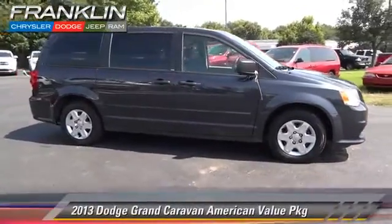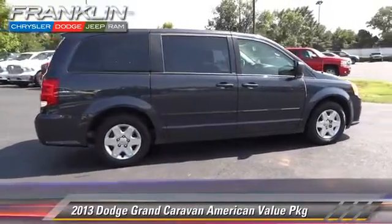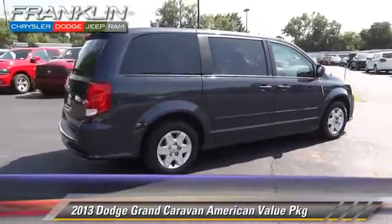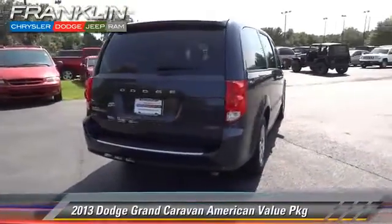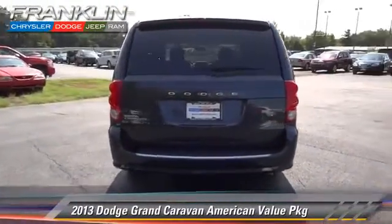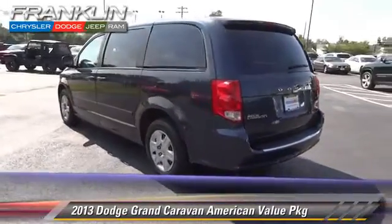The 2013 Dodge Grand Caravan, powered by a 3.6-liter V6 engine with a 6-speed automatic transmission. This vehicle has fewer than 35,000 miles on the odometer and gets up to 25 miles per gallon.